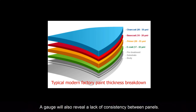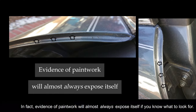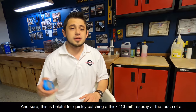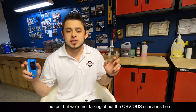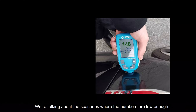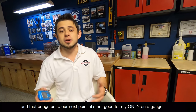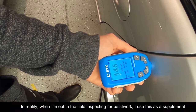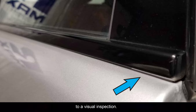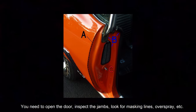A gauge will also reveal a lack of consistency between panels. But don't think that you have to own one of these things to be able to spot paintwork or confirm original paint. Evidence of paintwork will almost always expose itself if you know what to look for. This is helpful for quickly catching a thick 13mm respray at the touch of a button, but we're not talking about the obvious scenarios here — we're talking about scenarios where the numbers are low enough and the paint looks good enough that you become uncertain. It's not good to rely only on a gauge. When I'm out in the field inspecting for paintwork, I use this as a supplement to a visual inspection. You need to open the door, look at the jams, look for signs of masking lines, overspray, etc.